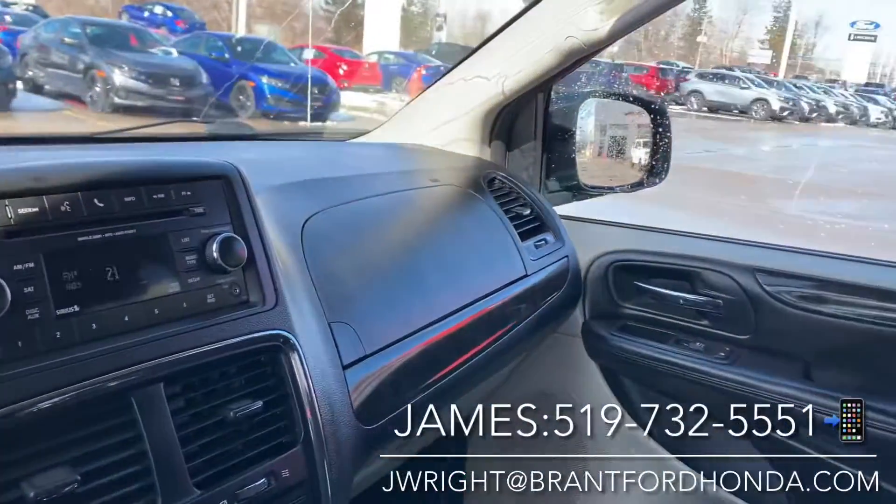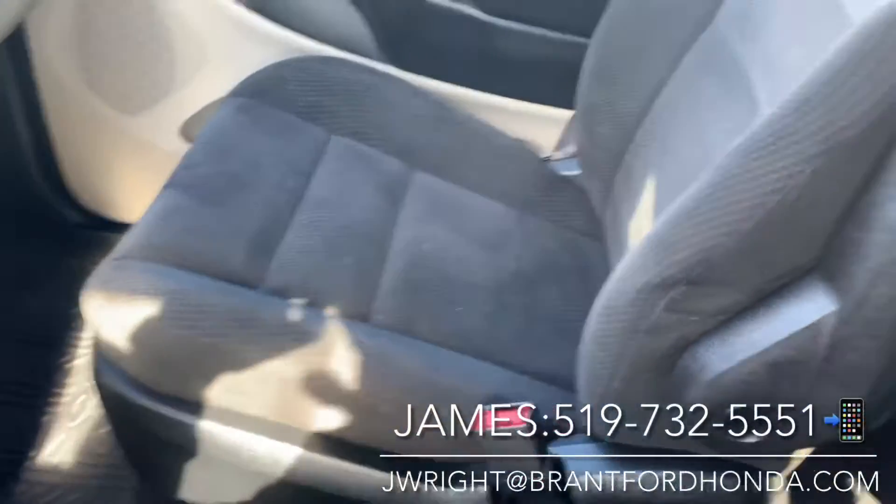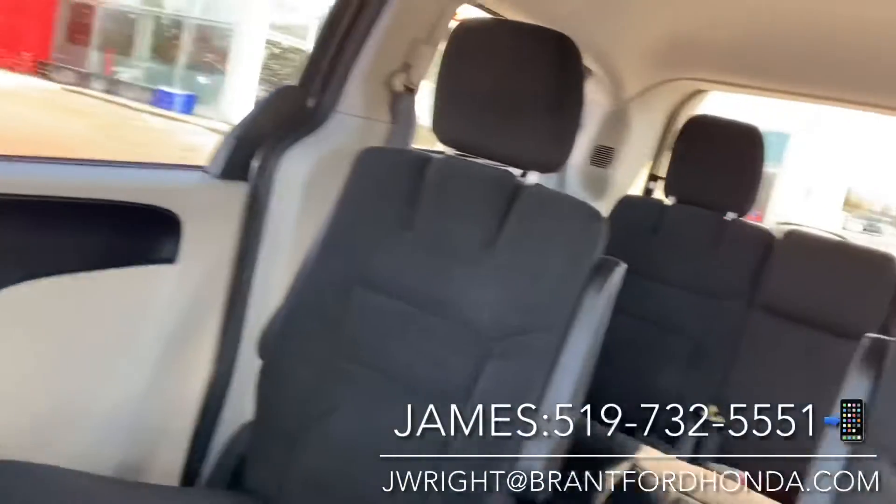As you can see, the interior is in absolutely fantastic shape — no damage anywhere, nice and clean. Same thing all in the back; it's a nice clean non-smoker vehicle.